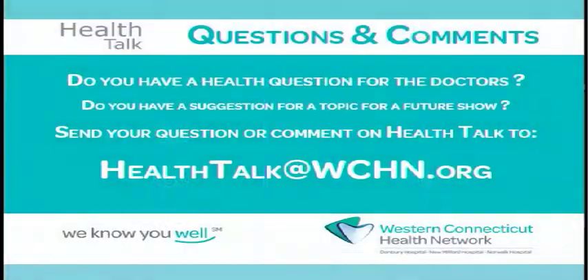It's amazing, Daryl. Thank you so much. At home, please send us your questions and comments to HealthTalk@WCHN.org. Andrea and I would love to hear from you. Be well.